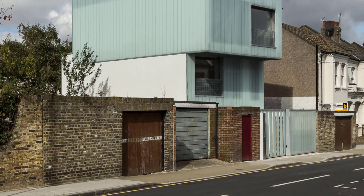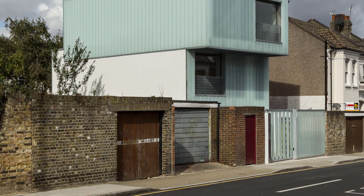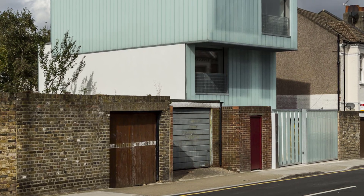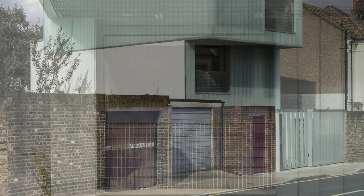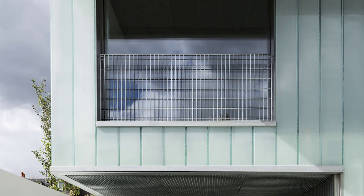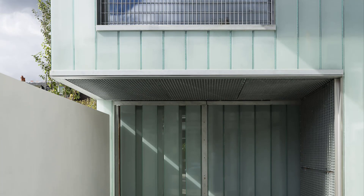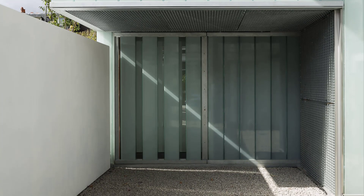The building is not just an energy-efficient home — it's a research vehicle for low-energy architectural solutions that blend aesthetics with performance. The internal structure of Slip House is just as impressive. Its open-plan design allows for flexible living arrangements, with no need for internal load-bearing walls.